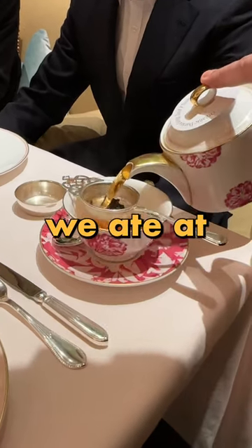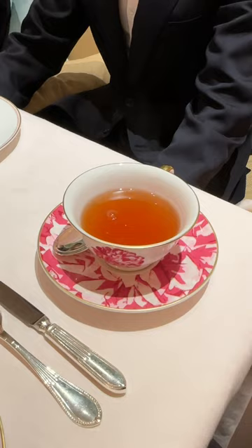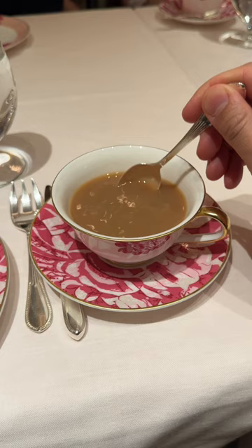This is everything we ate at afternoon tea at the Dorchester in London. We started by selecting our tea — I got the afternoon blend with a dash of milk. Did you know you should only stir up and down and not in a circle?